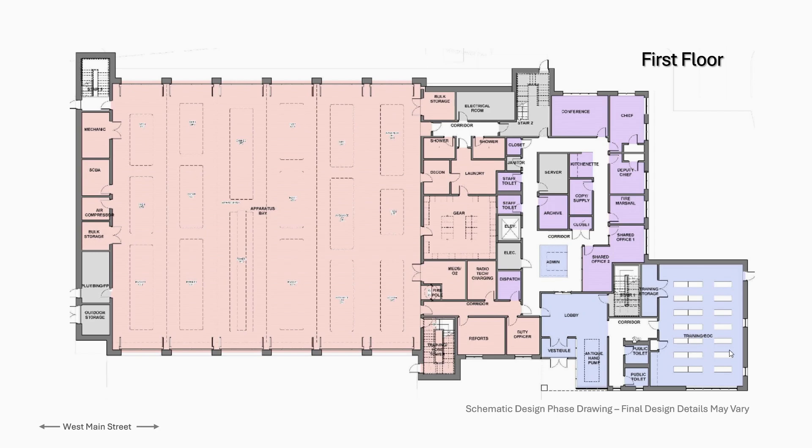Moving through the corridor there will be public toilets, and then this is the EOC — Emergency Operation Center — and training room, which also serves as a meeting room. This will be where big trainings happen, and if we have a disaster in town, all department and government operations will be run through here. It will also be open to other municipal boards and committees in town that need a meeting space, giving us just another meeting venue in town.